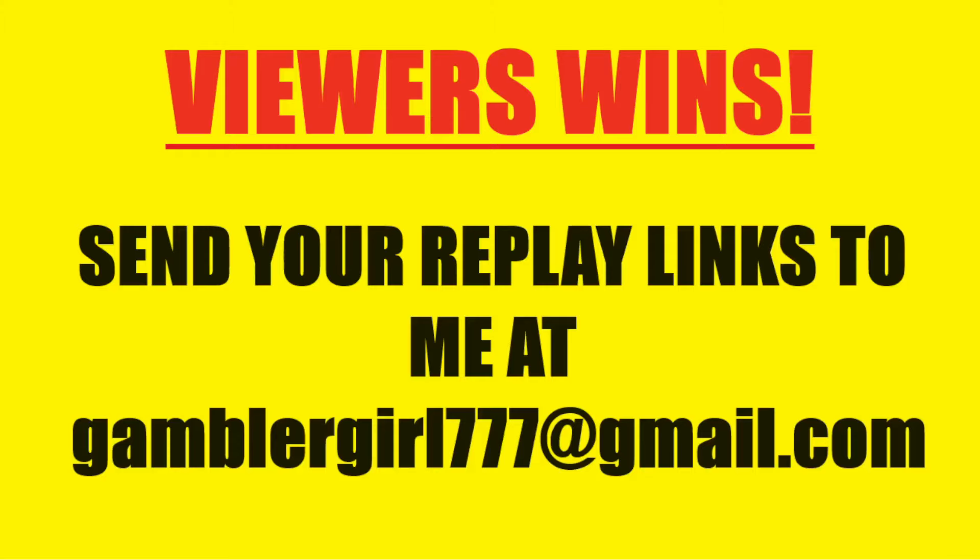Hello everyone, Gambler Girl here. We are doing some more viewer wins. Thank you all so much for sending me your links. This is the email address to send them into if you want to get your wins shown on the channel. Copy the link, go to the replay option — the little circle on Real Kingdom or Pragmatics and the little arrow — click on that, pick the win, watch it and create a link, then email it to me.